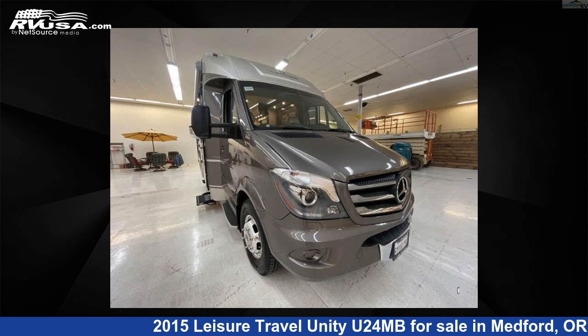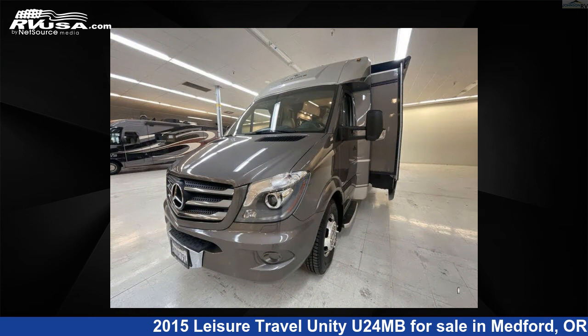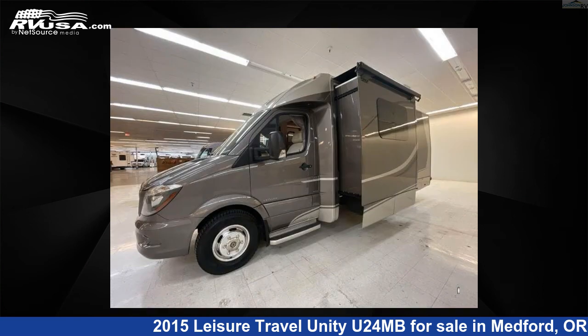This used Leisure Travel features one slide-out, sleeps two, and 30 gallons fresh water capacity. The floor plan layout of this Class B features a rear bath.